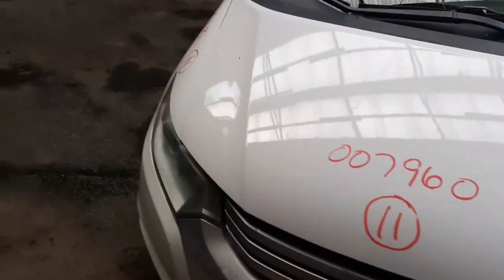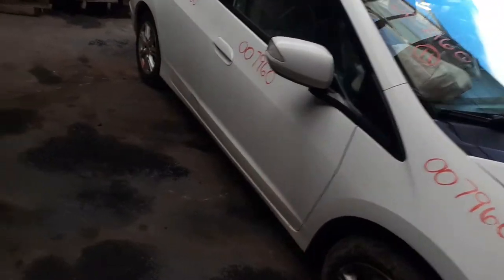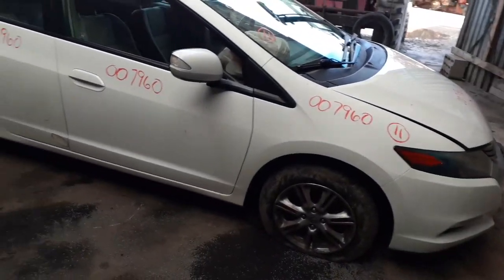Again, 2011 Honda Insight. Stock number 7960. If you need any parts for this, you can give us a call at 888-748-5924, or get us on the internet at allamericanautorecords.com. Thank you.